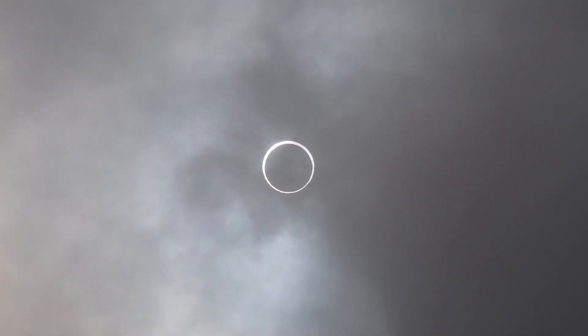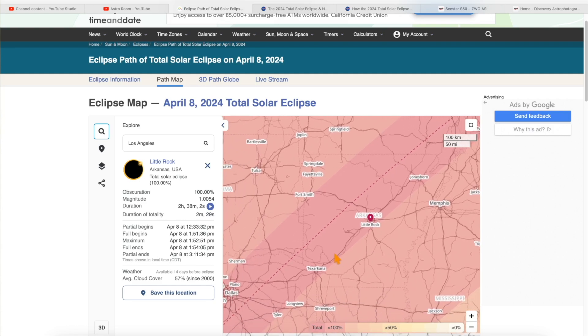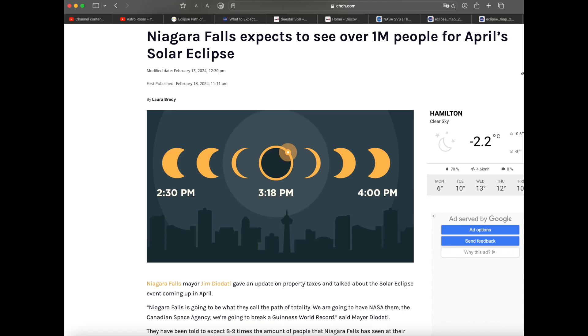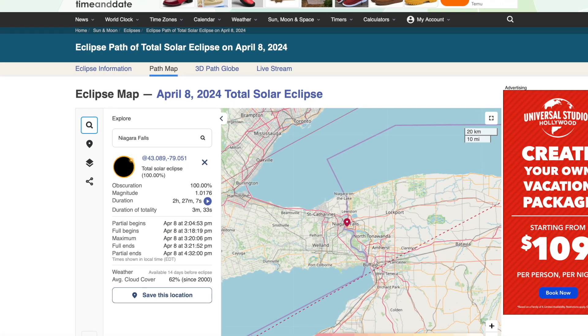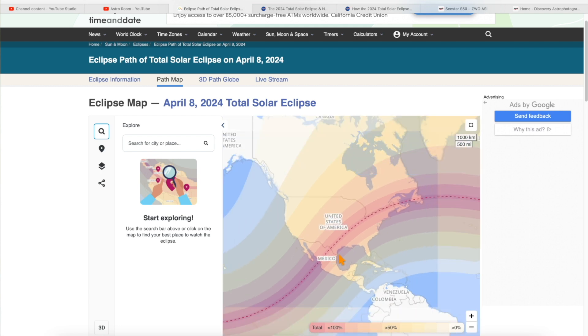The weather can change at any moment, so make sure you have a backup plan in case you need to drive to another location before the eclipse. Niagara Falls is expecting over a million visitors for this eclipse too, because it's sort of ideally located. So it doesn't mean that Texas is the only place.